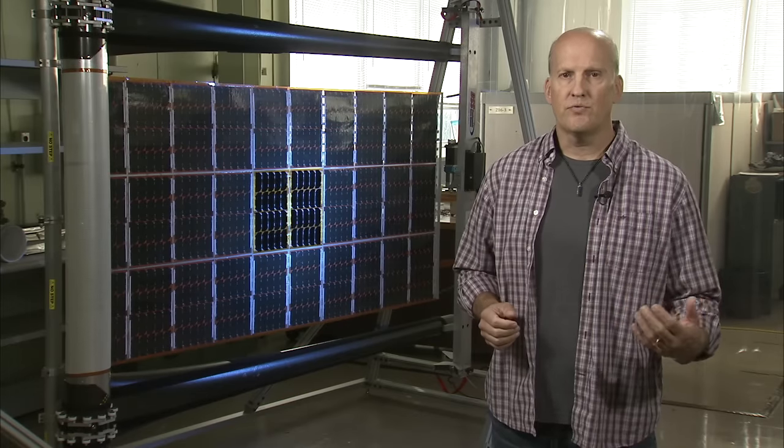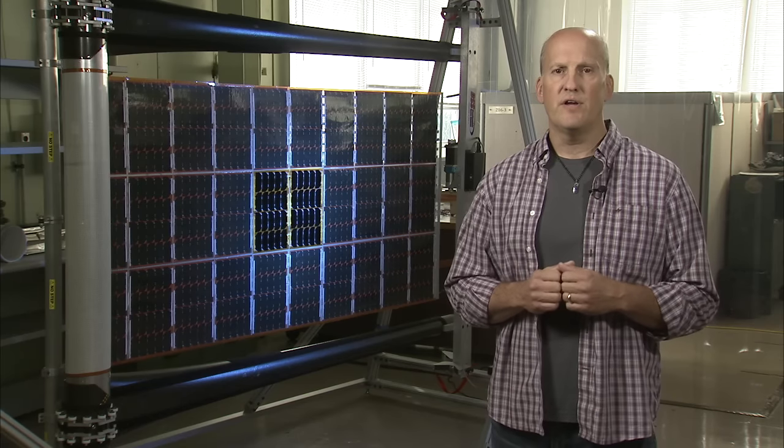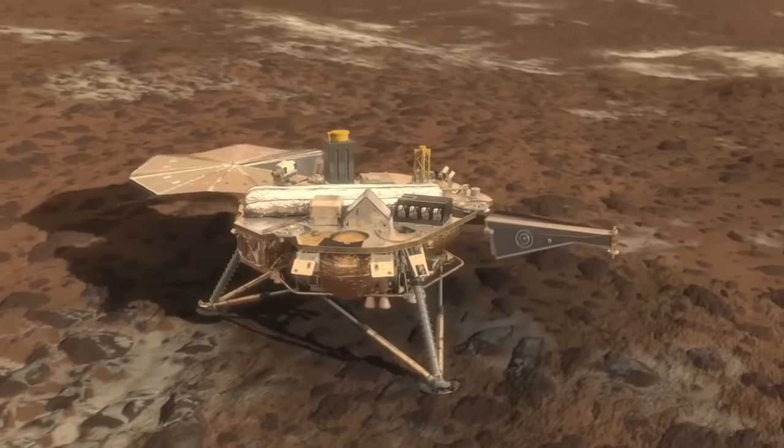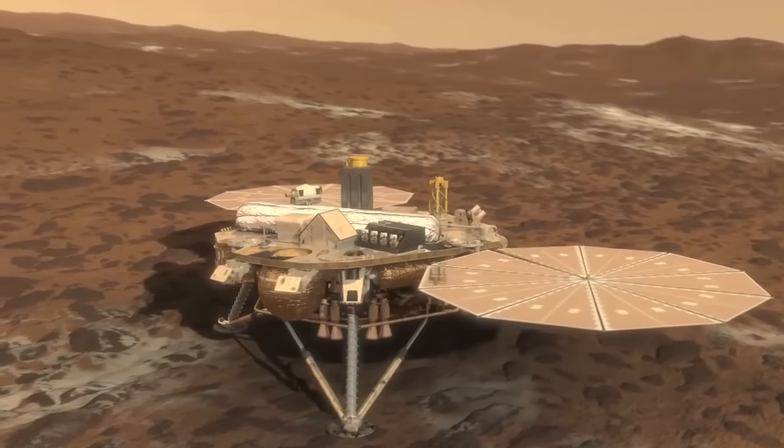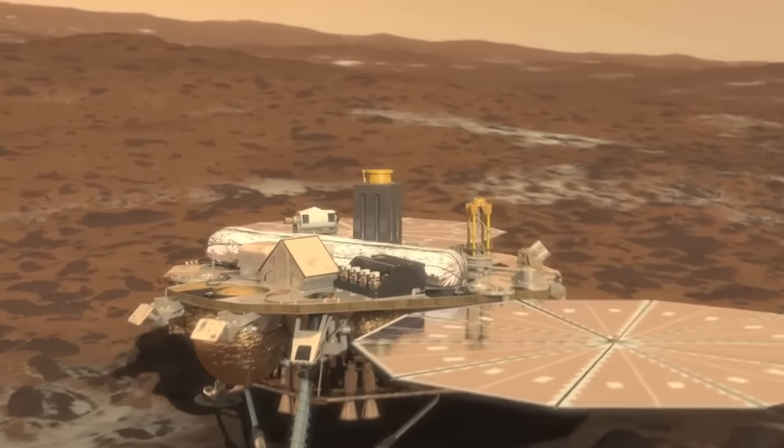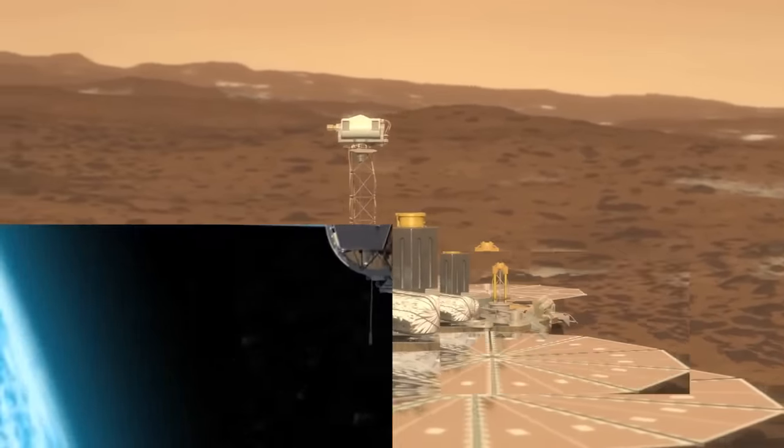NASA, over the years with its contractor teams, has been developing very advanced lightweight flexible solar arrays. In fact, one of them was launched to Mars and it performed beautifully on the surface of Mars to provide power to the Phoenix lander.